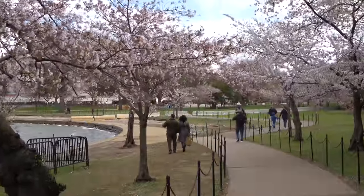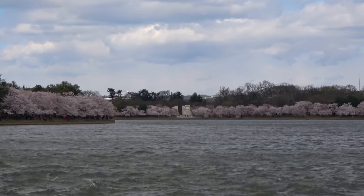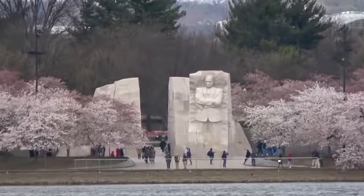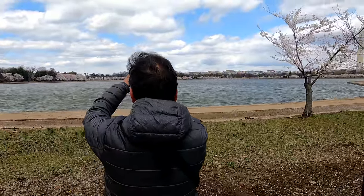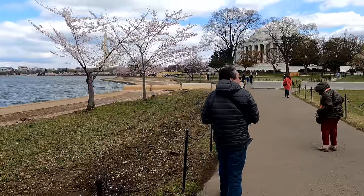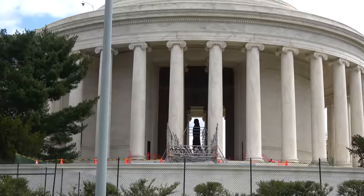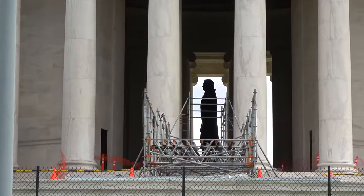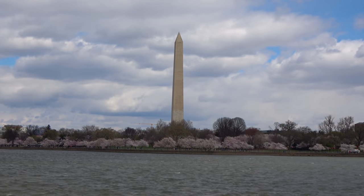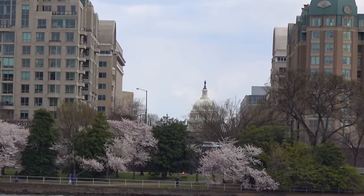We are now at Tidal Basin, the area where all the tourists come to see the cherry blossoms. There's even a festival going on. There's Dr. Martin Luther King across the basin — we'll be visiting him tomorrow. Dr. King again with the Lincoln Memorial as well. Here's a profile of Thomas Jefferson and the Washington Memorial at the center of it all, and the Capitol Building. What a great vantage point this is.